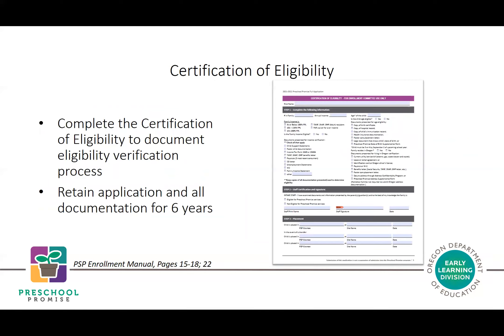Coordinated enrollment staff will make and retain copies of all documents to keep with the child's application and, if enrolled, in their enrollment file. Documents are kept for six years as outlined in grant agreements and the Preschool Promise enrollment manual.